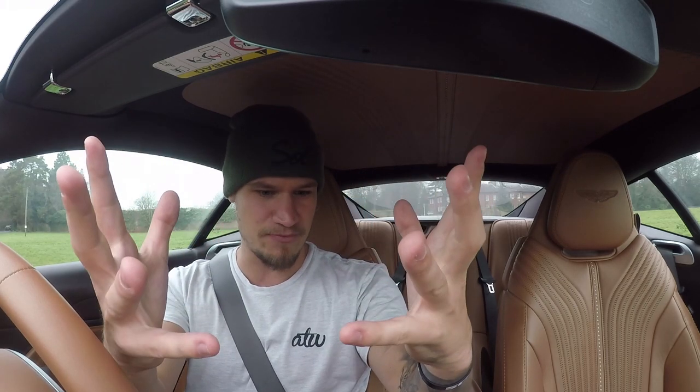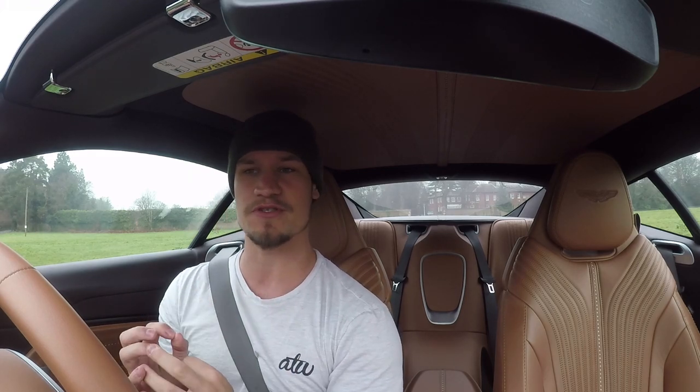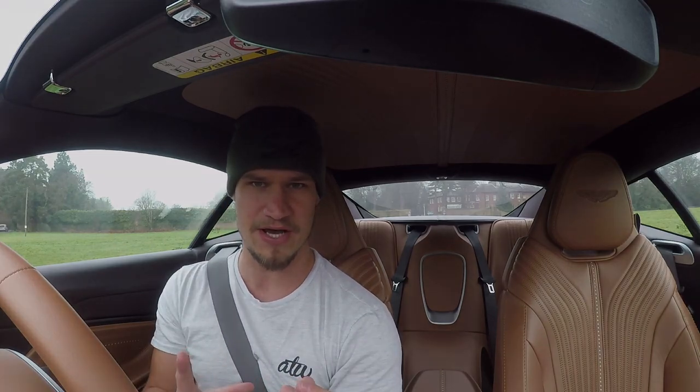With this video I basically want to try and bring the sound and passion from the Aston Martin DB11 into the camera and into your ears. If you haven't heard one of these in the flesh, then hopefully this video will do as close to justice as possible without actually hearing it in person.